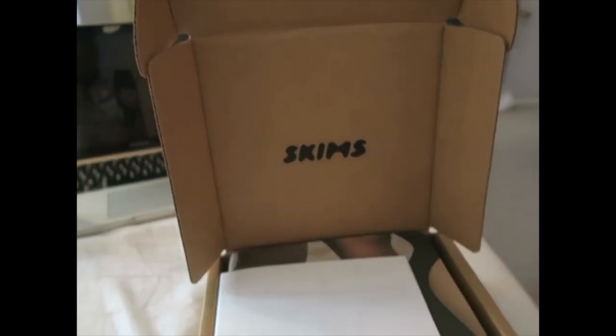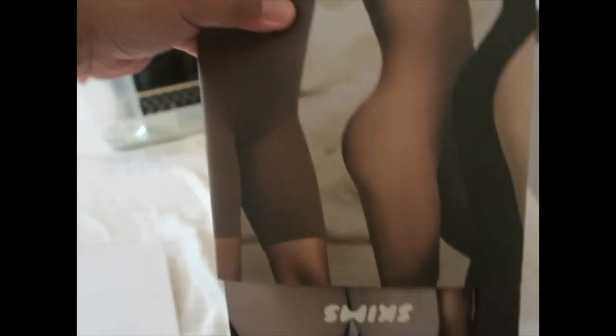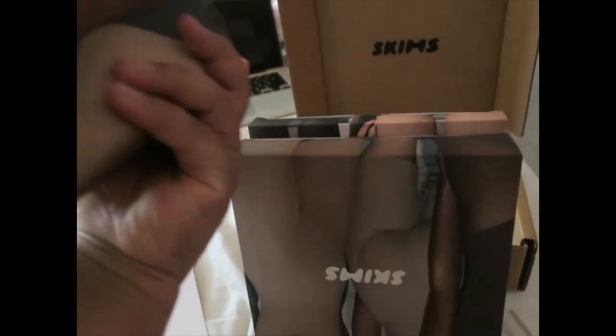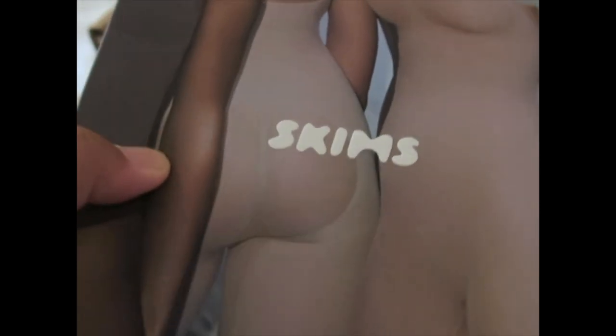I just received my SKIMS package — loving the packaging! I only ordered two things from SKIMS. When you receive your package it'll look like this: a little cardboard thing. Honestly love the packaging; when you feel it, it's very smooth and you can tell it's quality.